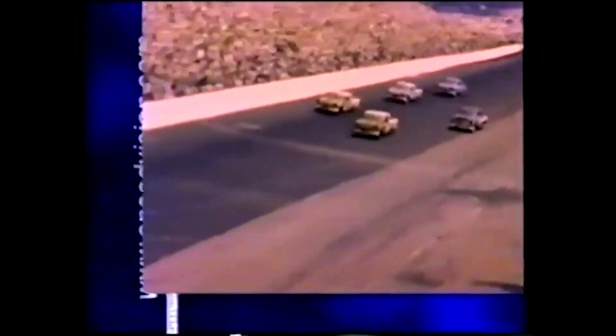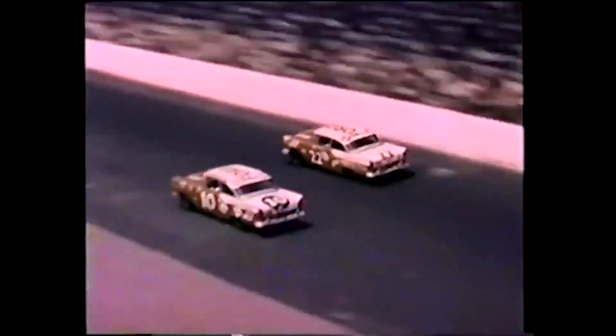Car number 22, Fireball Roberts begins to move. In 40 laps, Roberts has moved from 17th position to challenge the leader. He roars past his pit in second place — a lead foot, a wise head, and a fast car.